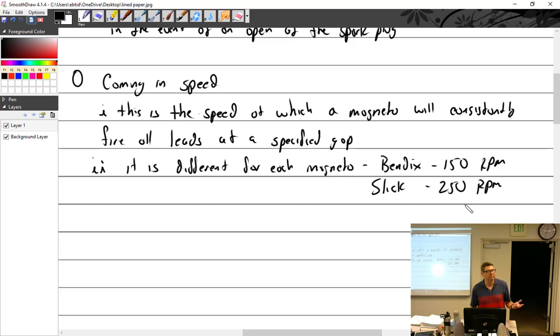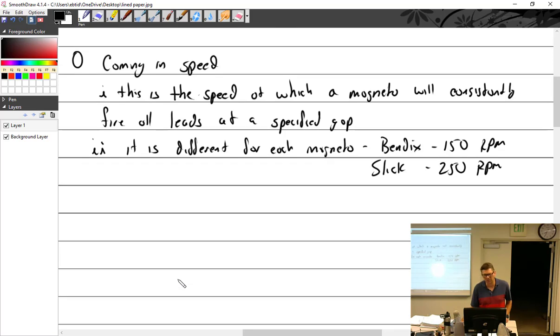Students suggest Slick's higher coming-in speed might be due to cheaper components or a less efficient design — you'd have to spin it faster to get it all. Bendix magnetos are just a little bit hotter at lower RPM. That's not to say they're necessarily better, but they're more refined — they overthought it and got it to work better at lower speeds.